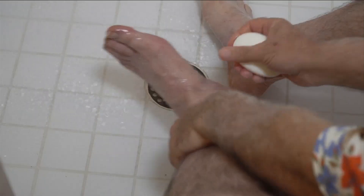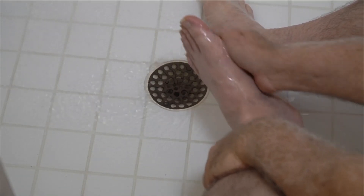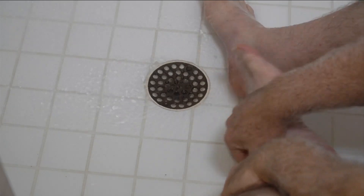When I took my boot off, my sock was all full of blood. I got a little one-inch stone underneath my foot, and I never felt it.